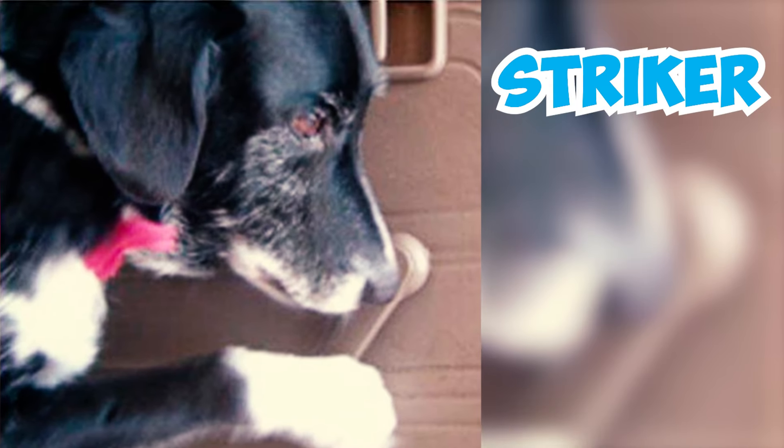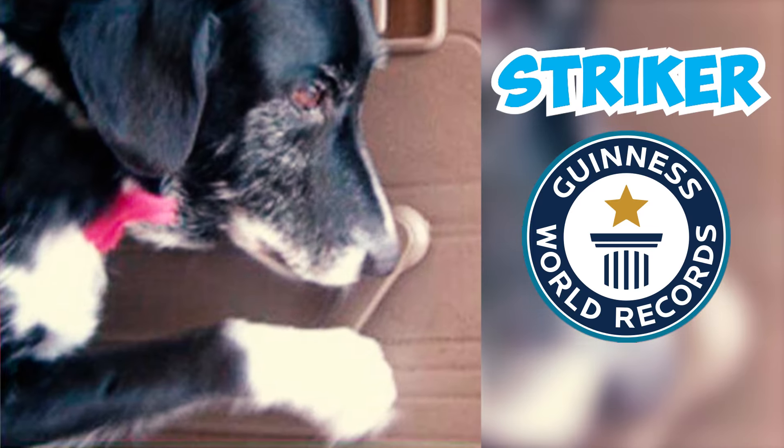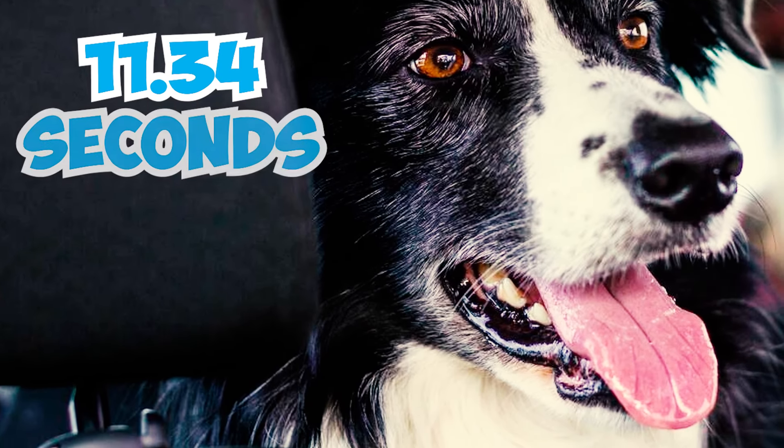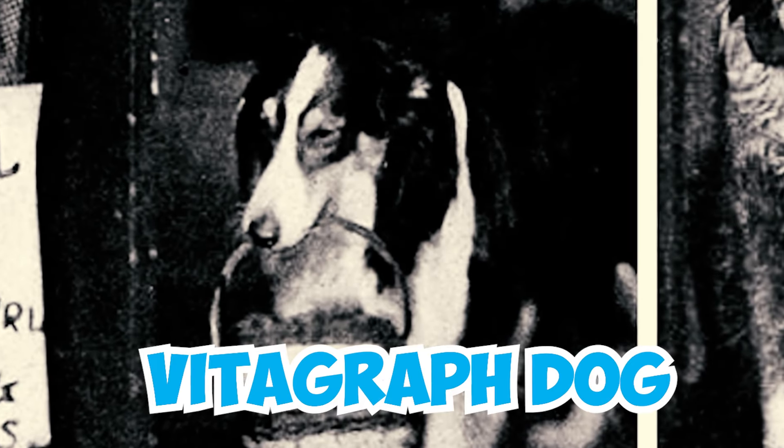Number forty: a border collie named Striker holds the Guinness World Record for the fastest car window opened by a dog, achieving the feat in just 11.34 seconds. Number forty-one: Jean, also recognized as the Vitagraph Dog, was a female collie famous for her roles in silent films. She was owned and trained by director Lawrence Trimble and holds the distinction of being the first canine to take a leading role in motion pictures.